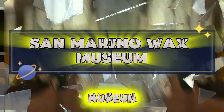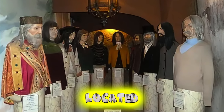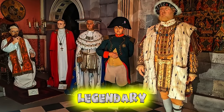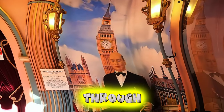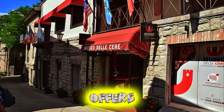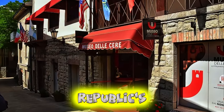San Marino Wax Museum. Step into a world of legends and history at the San Marino Wax Museum, located in the heart of San Marino City. Explore lifelike wax figures depicting famous historical figures, legendary heroes, and iconic personalities from San Marino's past and present. Walk through themed galleries and interactive exhibits that bring the Republic's rich heritage to life, from ancient civilizations to modern-day achievements. The San Marino Wax Museum offers an immersive and educational experience for visitors of all ages, highlighting the Republic's cultural legacy and contributions to world history.